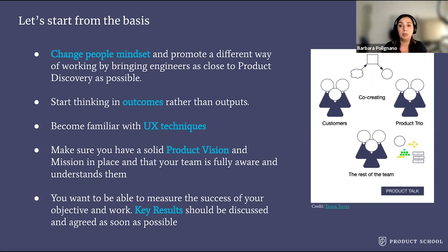So make sure that whatever problems you're trying to solve maps to one of the objectives you and your team have been assigned. For example, if your team is dedicated to customer retention, then you want to be sure that the work you're about to start is related to that and contributes to the success of the objective. Number five, you want to be able to measure the success of your work. Key results should be discussed and agreed as soon as possible with your team and your stakeholders — this is super important.